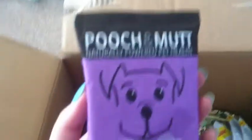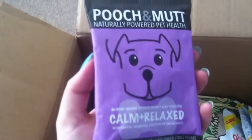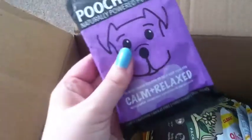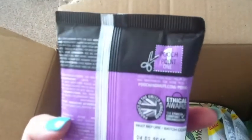We have the Pooch and Mutt Naturally Powered Pet Health — it's eight bone shaped biscuits and it helps your dogs be calm and relaxed, so that's good if they're a little bit hyper. It calms them down, and there's a little pooch point there you can use on the website.